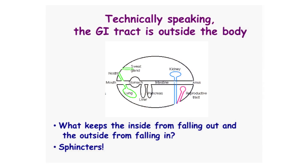Technically speaking, the GI tract is actually outside the body. There's basically the mouth and the anus, and it's all connected to the outside. The mouth and the anus are preventing things from coming out and going in. So what keeps the inside from falling out and the outside from falling in? Sphincters.